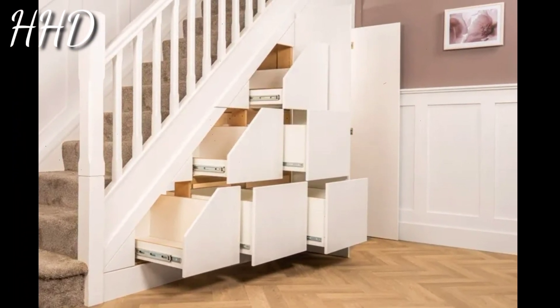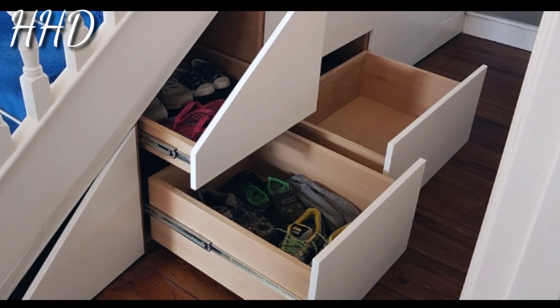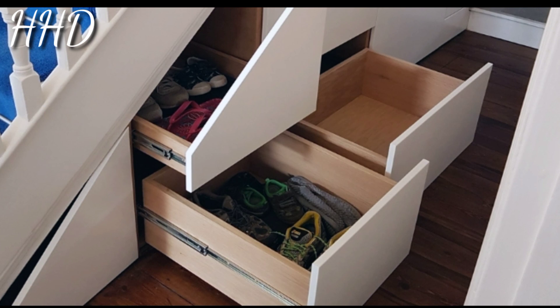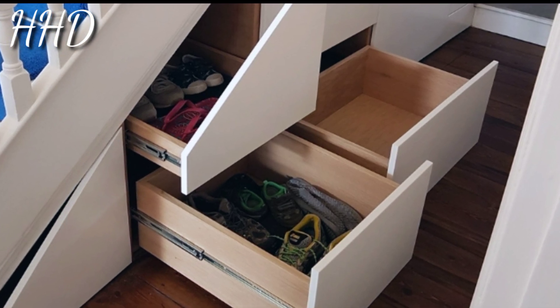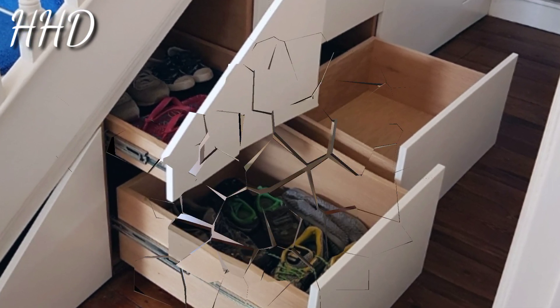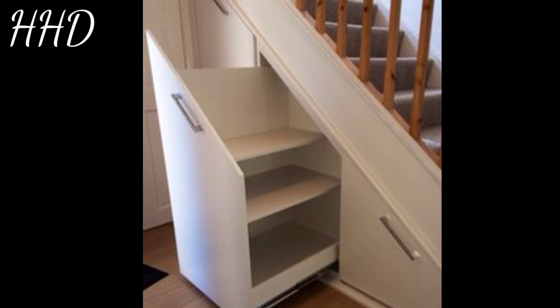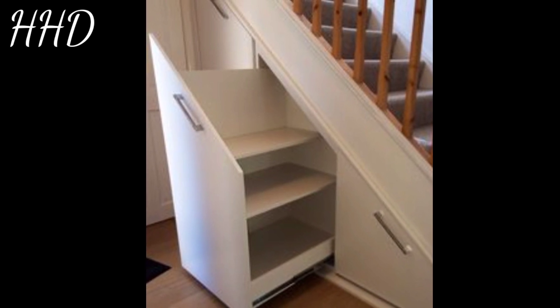Sliding drawers are an easy and compact way to maximize staircase storage space that would otherwise go to waste. They also provide a way to hide unsightly items, making them great for smaller homes that may not have enough closet space.